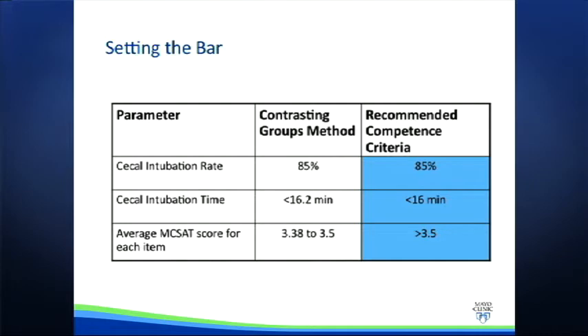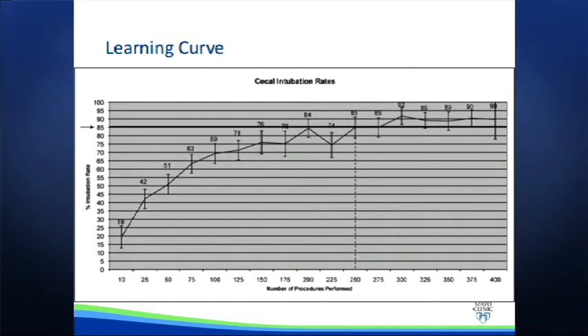By repeating this for the other assessment items, you can see the results on this table. The middle column demonstrates the actual results from our contrasting groups method. The average MCSAT score for each item ranged from 3.38 to 3.5, while the cecal intubation time was shown to be 16.2 minutes or less. A cecal intubation rate of 85% was found to be the threshold for competence. To simplify practical application of these metrics, we rounded these towards the more conservative end of the range. The average MCSAT score for each item was rounded to 3.5. Therefore, a score of 3.5 in any of the parameters would meet or exceed the identified minimal competency threshold. Similarly, a cecal intubation time of 16 minutes and cecal intubation rate of 85% were used as thresholds.